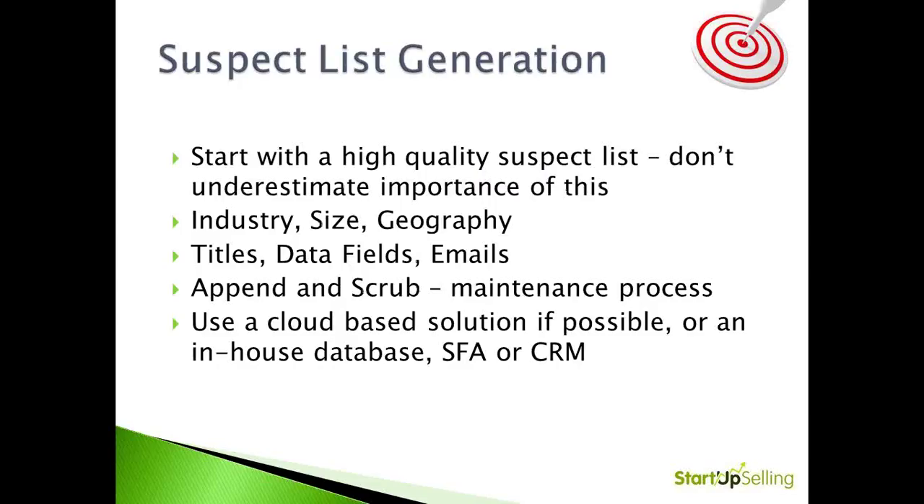Once that profile is identified, you need a great list. A high-quality suspect list has to have all the standard demographic information — industry size, geography — but also needs to include the relevant titles for the type of business you're trying to write: HR and finance titles for benefits, risk managers for P&C. And if at all possible, procure emails that will assist you when you're developing your lead generation campaign. It's also important to use a cloud-based or very simple SFA or CRM.